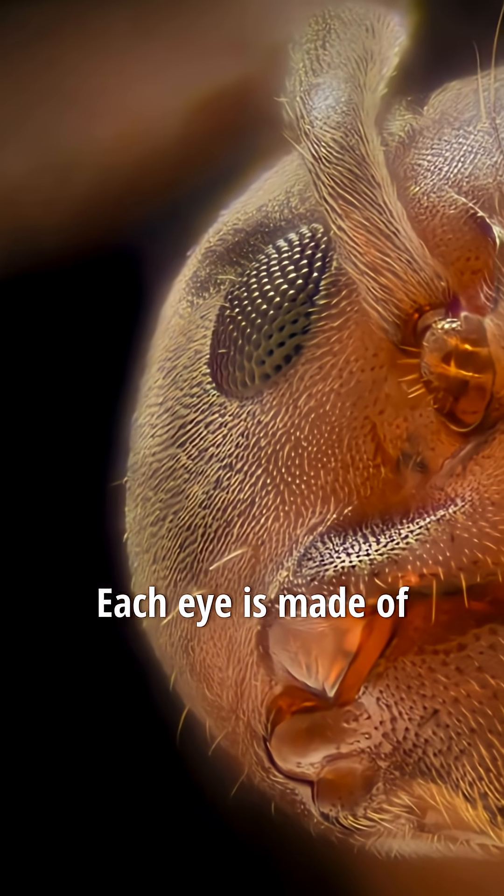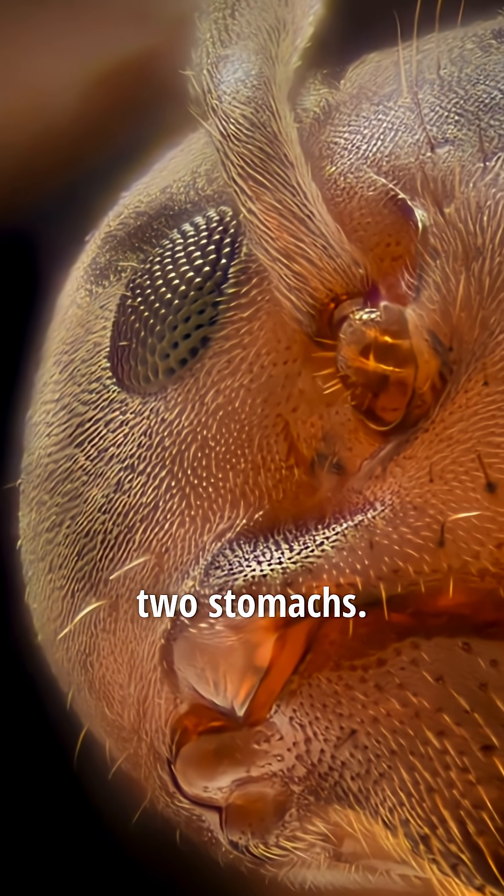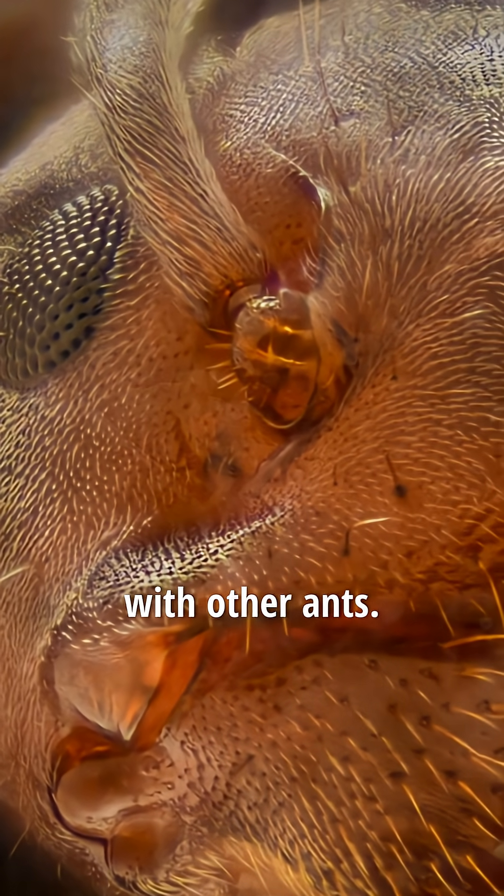The ant has two eyes. Each eye is made of many smaller eyes. The abdomen of the ant contains two stomachs. One stomach holds the food for itself and the second stomach is for food to be shared with other ants.